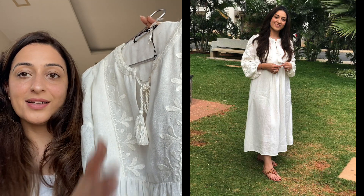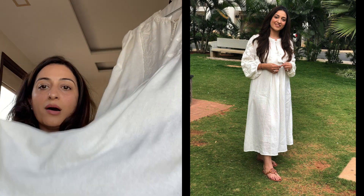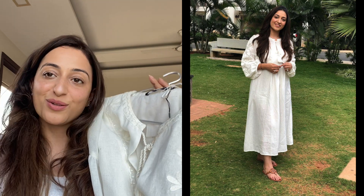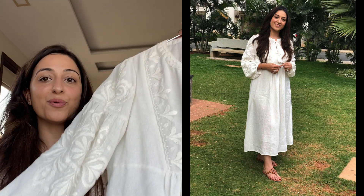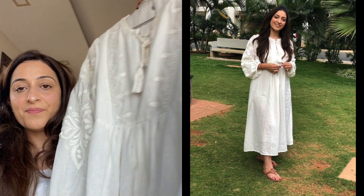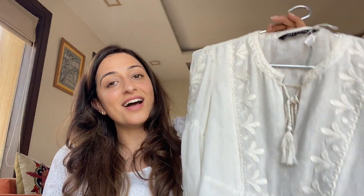Another age-old favorite is this Zara threadwork dress I bought four or five years ago and still can't let go of. It's a linen dress in a light off-white color, and a linen white dress is such a must-have for summer. I've worn it multiple times and never get bored of it — it's so elegant. It has threadwork on the sleeves and because it's linen, the fabric is super nice. It's super flowy and super beautiful — I absolutely love this dress.